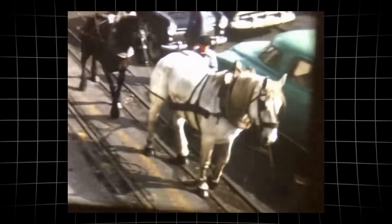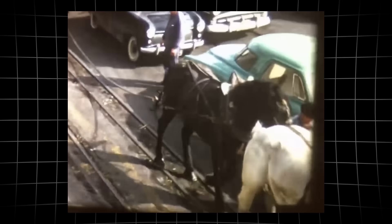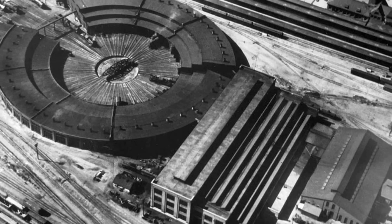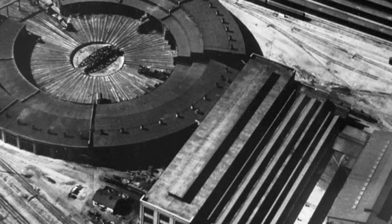The ports of California sent manufactured goods back east. Every ton counted, and every mile of steep track threatened to bottleneck the entire system.